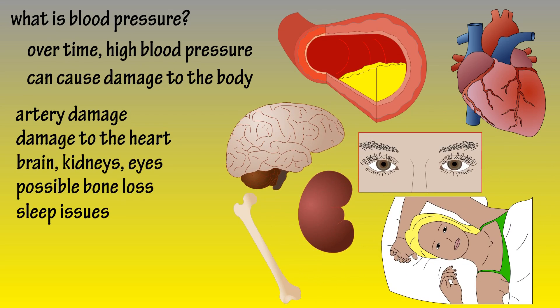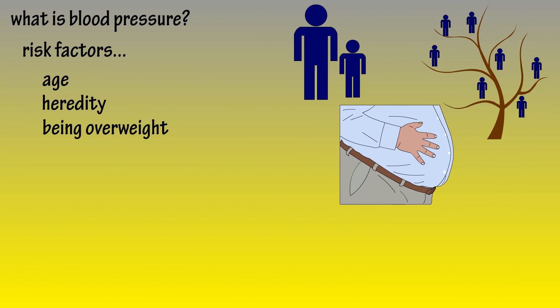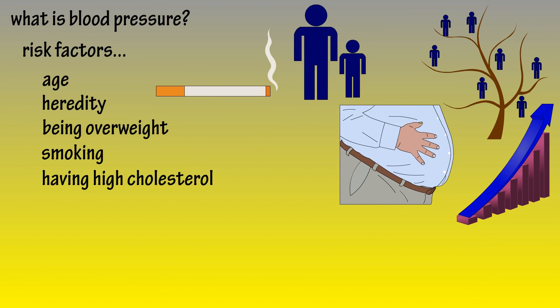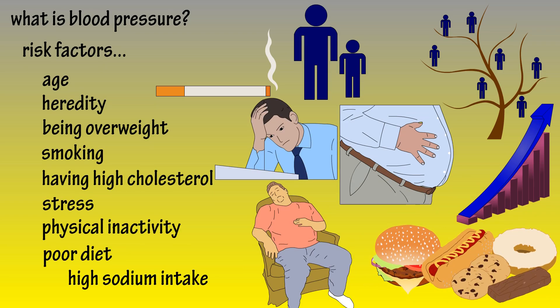As well as bone loss and trouble sleeping. Some of the risk factors of having high blood pressure include age, heredity, being overweight, smoking, having high cholesterol levels, consistently being under stress, physical inactivity, and poor diet, including overconsumption of foods with a high salt or sodium content.